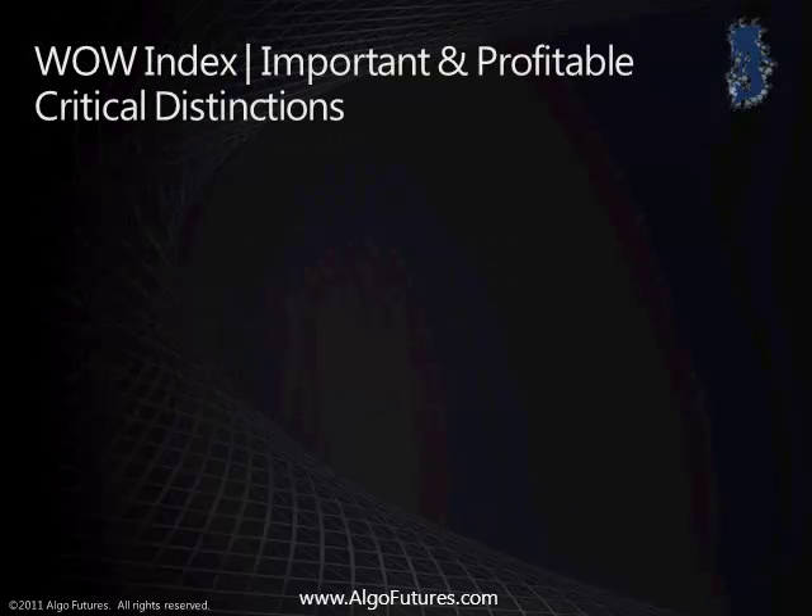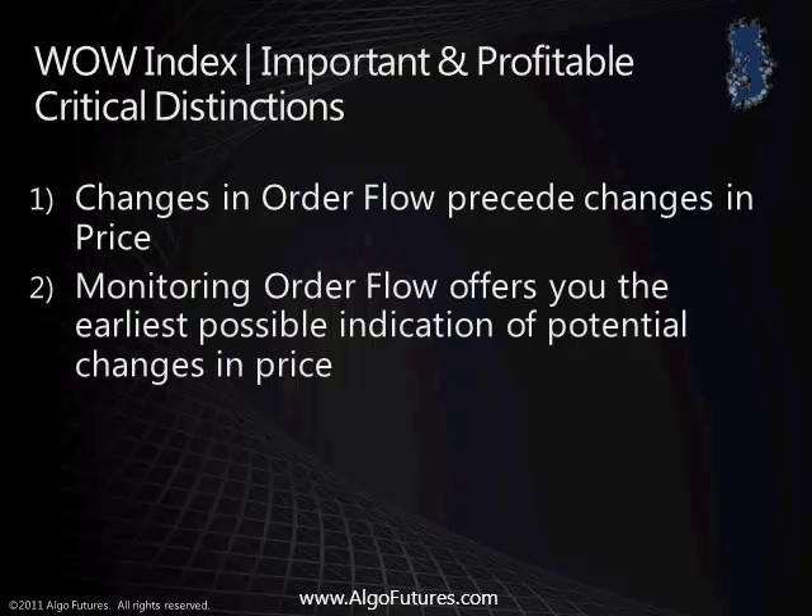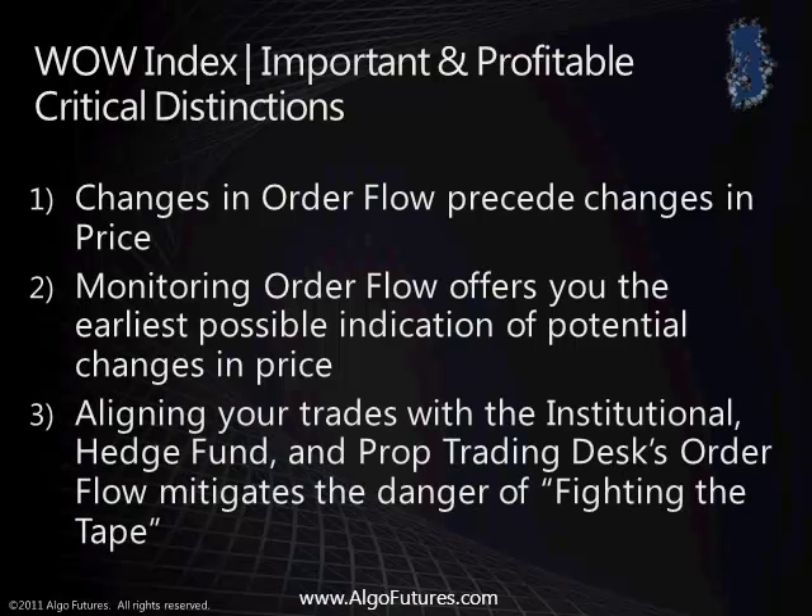Within the Wow Index, there are important and profitable critical distinctions. First, changes in order flow precede changes in price. Second, monitoring order flow offers you the earliest possible indication of potential changes in price. Third, aligning your trades with the institutional, hedge fund, and prop trading desk's order flow mitigates the danger of fighting the tape.